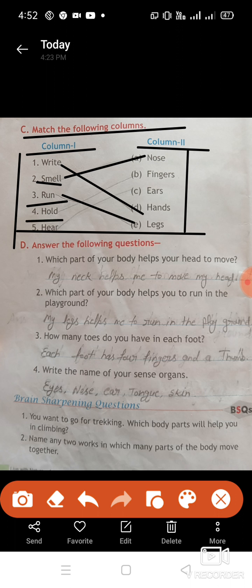Fourth: hold — hold is matched with fingers. Fifth: hear — hear means to listen, so hear is matched with (c) ears.